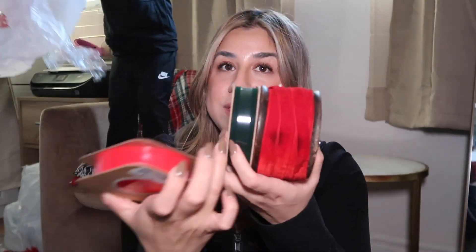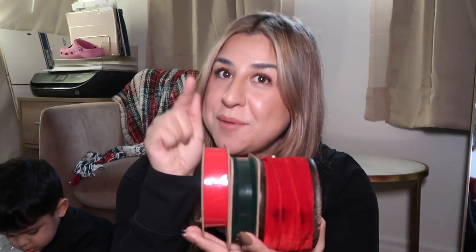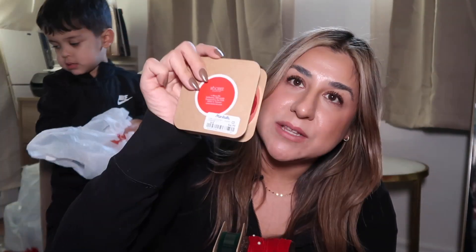The last thing I bought is from Marshall's — wide velvet ribbons. I was having trouble finding velvet ribbons everywhere. These wider ones are great for making cute little bows around the Christmas tree, and I can still use them for gifts too. If you're looking for velvet ribbon in this size, check out Marshall's — this pack was only $4.99 and it's 10 yards long, so that's a pretty good price.